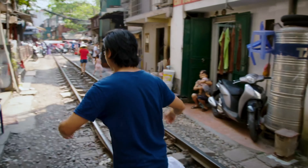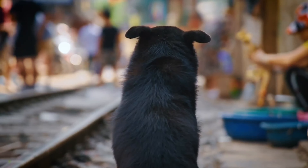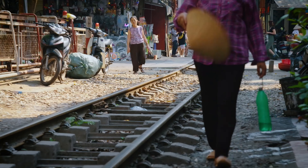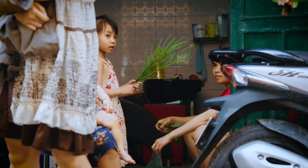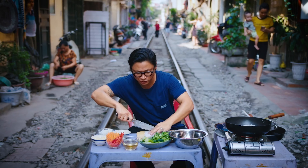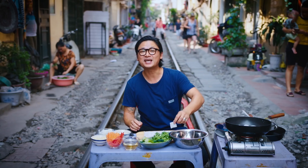Let's set up, let's go. Now you might be thinking, why cook in the middle of the tracks? Well, both sides of the tracks are pathways. Trust me, you don't want to get in the way of the locals — they can be scarier than the trains. Now I've got another train coming in about 10 minutes, so I have to be super quick or else I'll get run over by the Reunification Express.